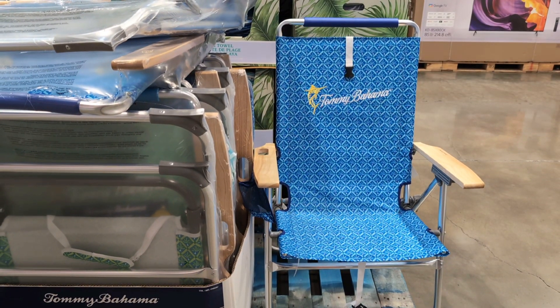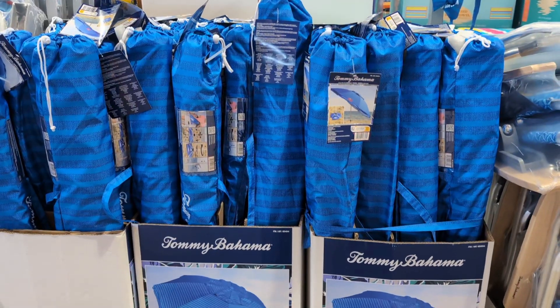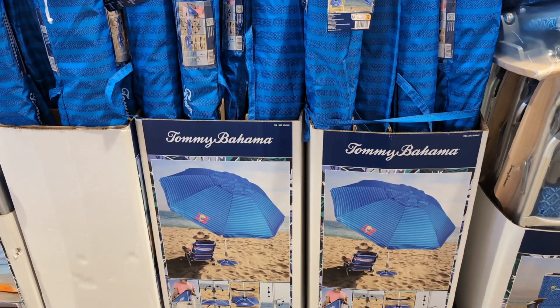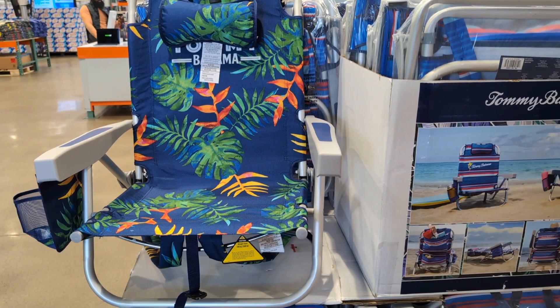Tommy Bahama highboy chair, $49.99. Tommy Bahama beach umbrella with anchor, $34.99. Tommy Bahama beach chair, $39.99.